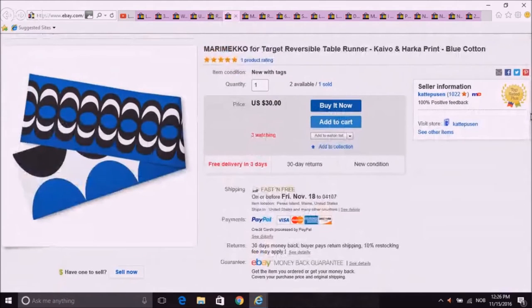I did a video of these — as you can see, two available, one sold. They were too long for the table I wanted to use them for. They're these long runners, actually quite long. I decided to sell them on eBay. I'm keeping one for myself. I put the other on eBay and it sold for $30, which is not a great return, but it's better than returning it to Target, which you can't do anymore.